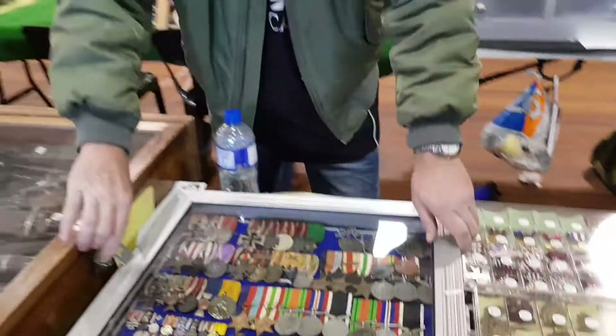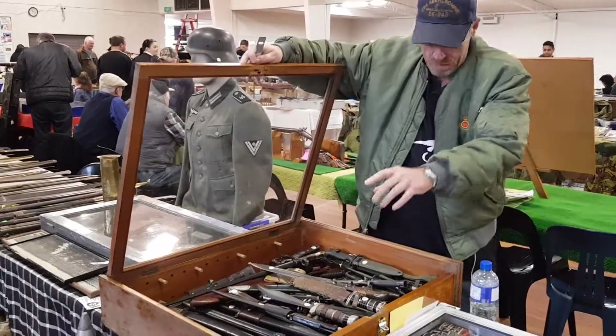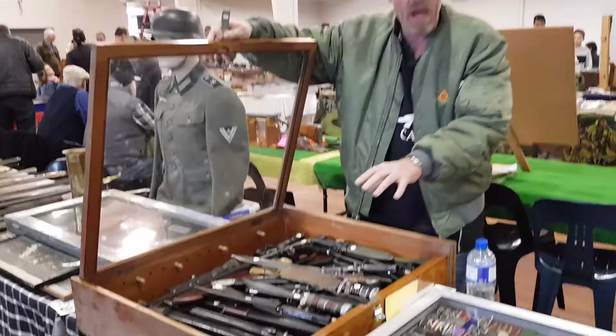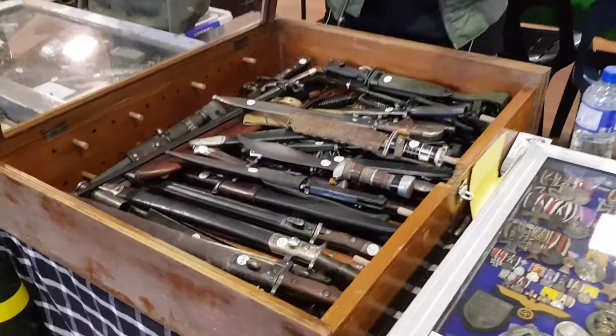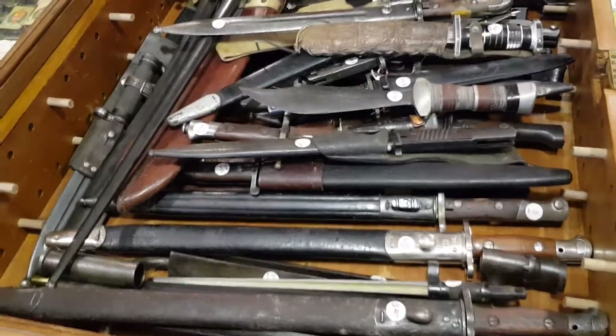We'll move over to the other tables. Just a selection of bayonets — we've got about 70 bayonets in here, all countries from New Zealand to American to Japanese, you name it, they're all in there.